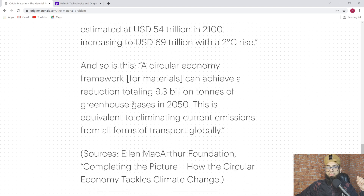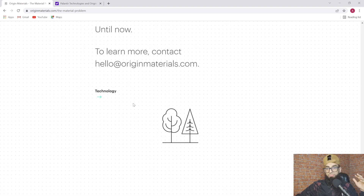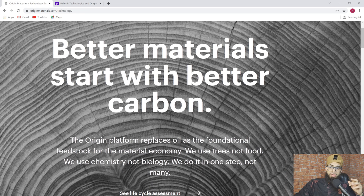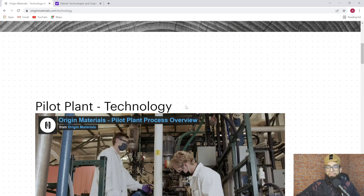They get into the material problem and explain why materials are bad, then we get into the technology — the fun part. Better materials start with better carbon. The Origin platform replaces oil as the foundational feedstock for the material economy. They use trees, not food. They use chemistry, not biology. And they do it in one step, not many.